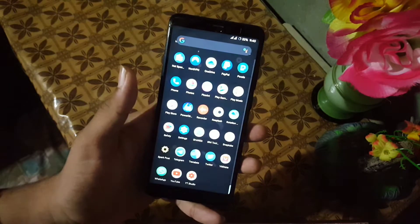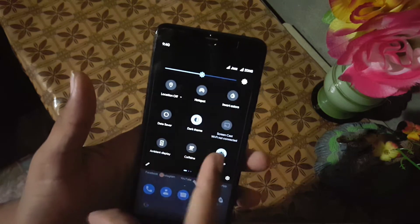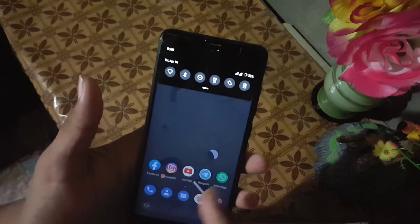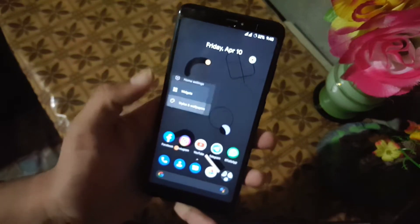Everything is just working fine and smoothly. The gaming performance and overall performance is also really good. In the quick settings we have some really amazing shortcuts. In the launcher we have the Pixel launcher with some minimal settings.